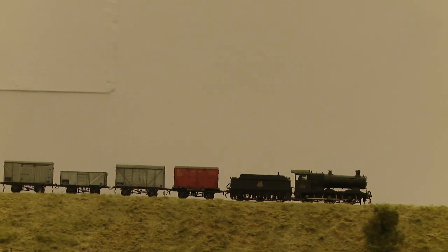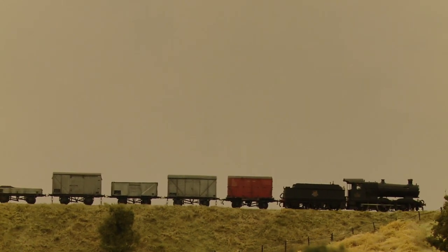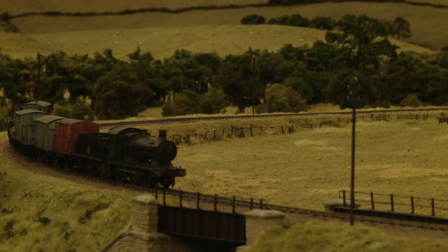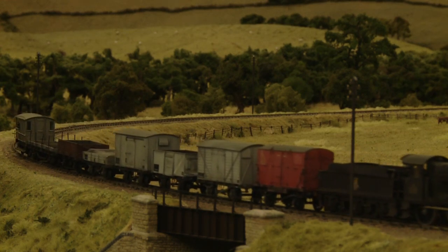On the Midland and South Western Junction Railway we see a short pickup goods hauled by a Collett goods engine, loco 2256. This is from a Finney kit and the prototypes were built to replace ageing Dean goods engines. They proved versatile, powerful and reliable.